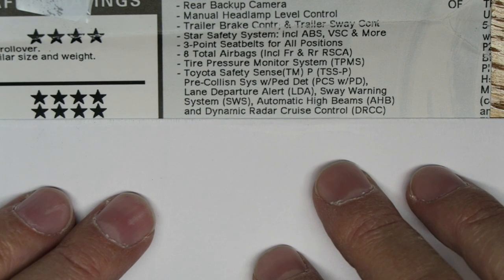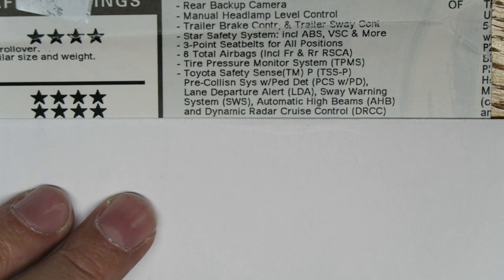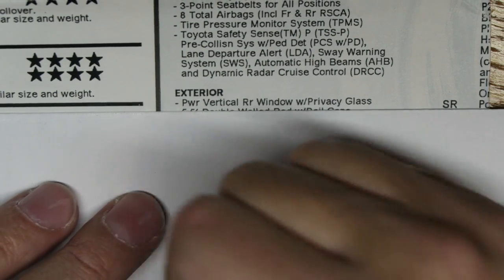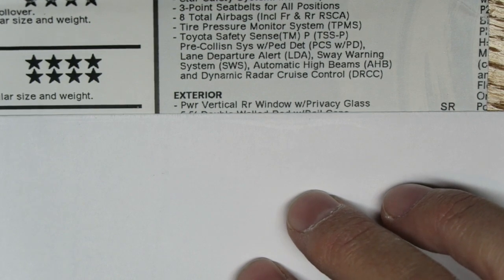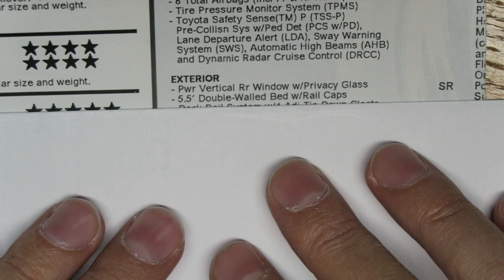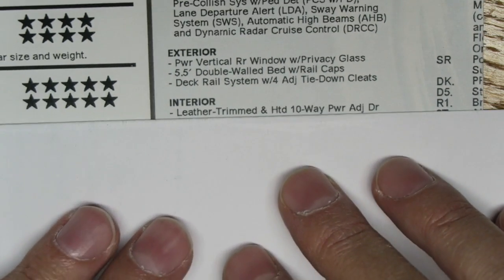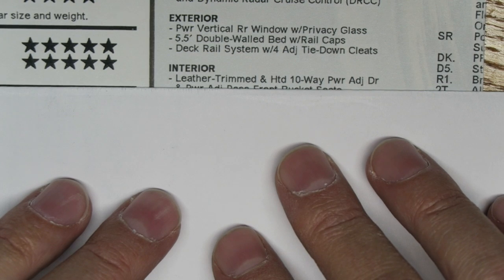It also has lane departure alert, sway warning, automatic high beams — I like that, that's pretty cool — and dynamic radar cruise control. On the exterior, there's a power vertical rear window with privacy glass, which was one of the big reasons I wanted this truck. It has a five-and-a-half foot double-walled bed with rail caps and a deck rail system with four adjustable tie-down cleats.